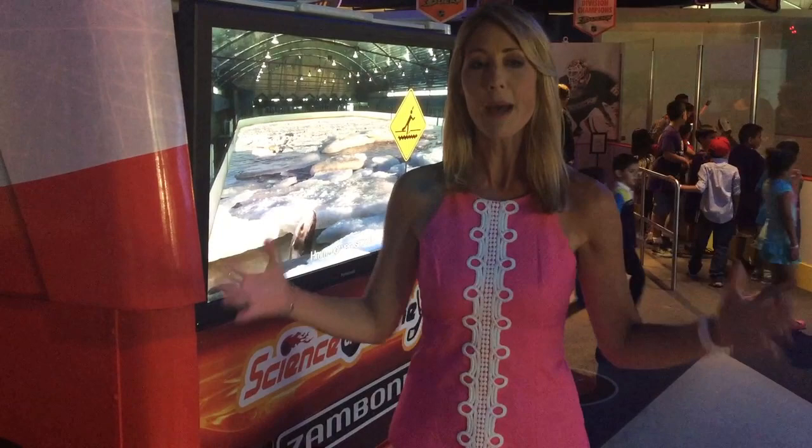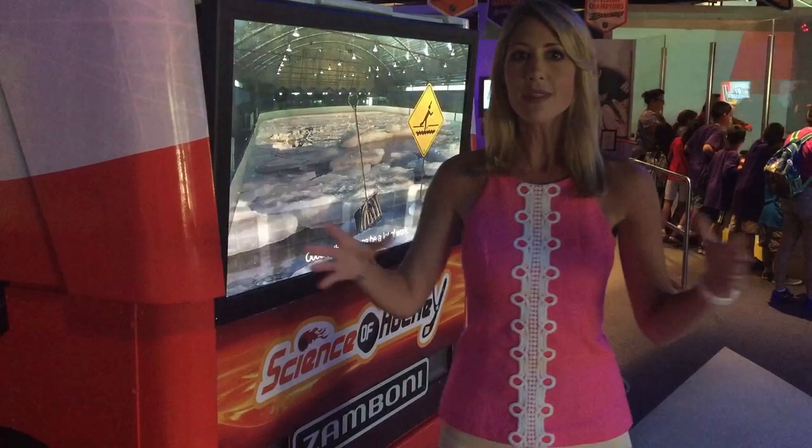Hi everyone, we're in Santa Ana, California at the Discovery Science Club. One of their most popular attractions is the Science of Hockey Exhibit. They show everything you've ever imagined about the game of hockey, starting with how they make and maintain the ice.